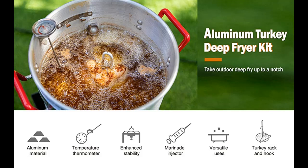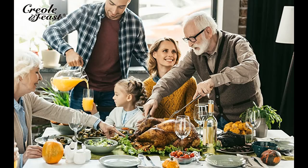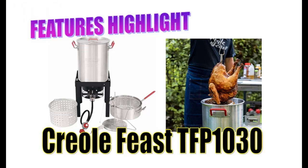If you want to get the full highlight features or full reviews of the Creole Feast TFP1030 Turkey and Fish Fryer Pot Seafood Boiler Steamer Kit, please visit the link in the YouTube description. Never miss a new clip from our channel — press subscribe and the bell, select 'All' to get instant notifications of all future uploads.